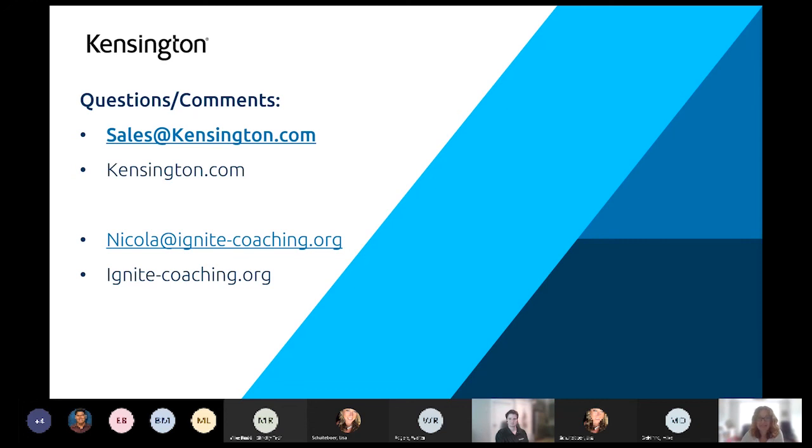If there are no other questions, you can always contact us at the email addresses listed on the screen — Nicola or our sales team would love to forward the request to the appropriate person. There's tons of great information on both of our websites as well, and for Kensington, a lot of the solutions we have available too. I really appreciate Nicola joining us today across the pond, and despite technical difficulties — that's part of hybrid working and virtual. Thanks for joining everyone, please feel free to contact us or visit our websites if you have any further questions.